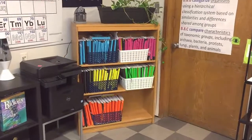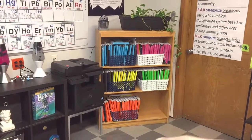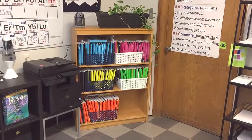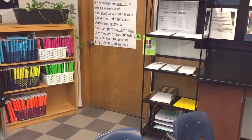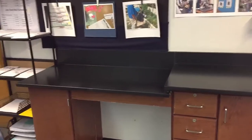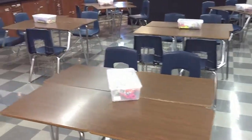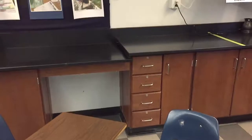When students come into my room, their interactive notebooks are right here. Either myself or a student will grab the basket for the period and place it over here, so students aren't crowding by the door and creating a blockade. They'll grab their interactive notebooks and come to their desk area. I have eight groups of four, and each group has their own box of materials.